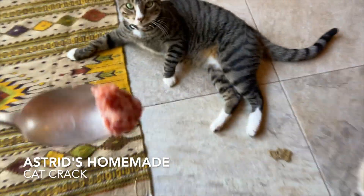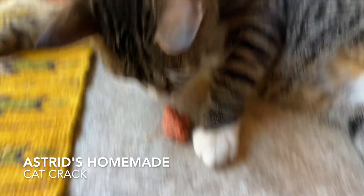What about some gourmet luxurious meat tartare? Yeah, that goes over pretty well. Oh, you want some too?